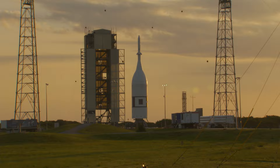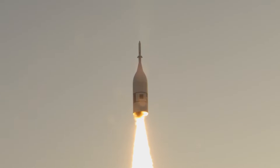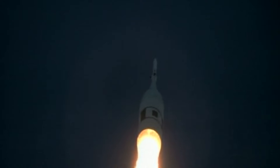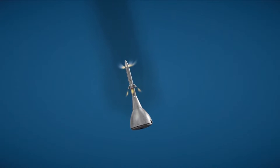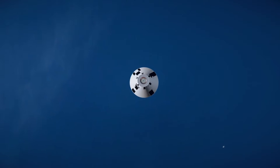In July 2019, teams completed a critical test — the Ascent Abort 2 Flight Test — to validate the Launch Abort System works as expected. After reaching an altitude of about six miles, where the test spacecraft experienced high stress conditions expected during launch, the abort sequence triggered. Within milliseconds, the abort motor fired to pull the crew module away to safety. Its attitude control motor flipped the capsule into the proper orientation, and the jettison motor fired to release the crew module for a splashdown in the Atlantic Ocean.